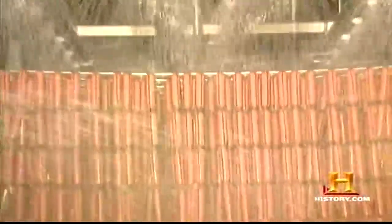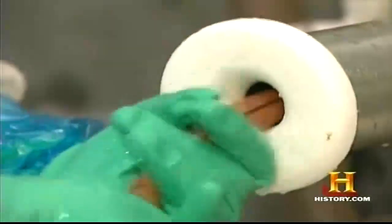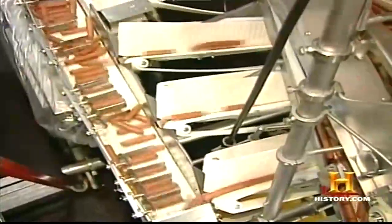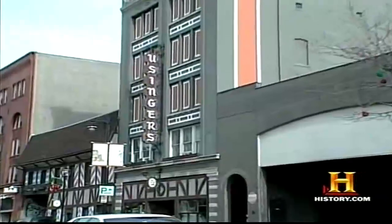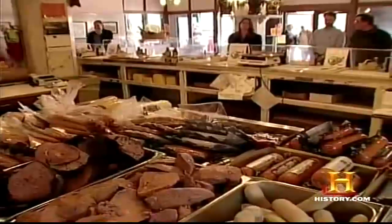Today, most sausage making is performed by the mega processors, with high-speed production lines producing over 1 million tons of hot dogs every year. But not all producers pump out millions of pounds every week. Some family-run producers focus on quality rather than quantity. At Usinger's in Milwaukee, Wisconsin, Old World tradition meets a modern yet limited production facility. We employ about 100 people and are basically a very large butcher shop, more so than a highly automated facility.